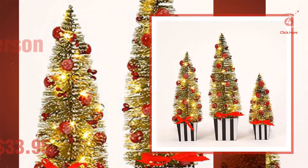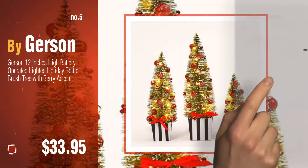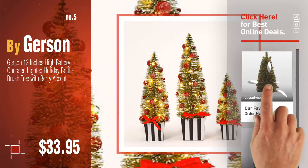Number five, also by Gerson. Find these Gerson Christmas trees at up to 70% off by clicking the circle. Number six.